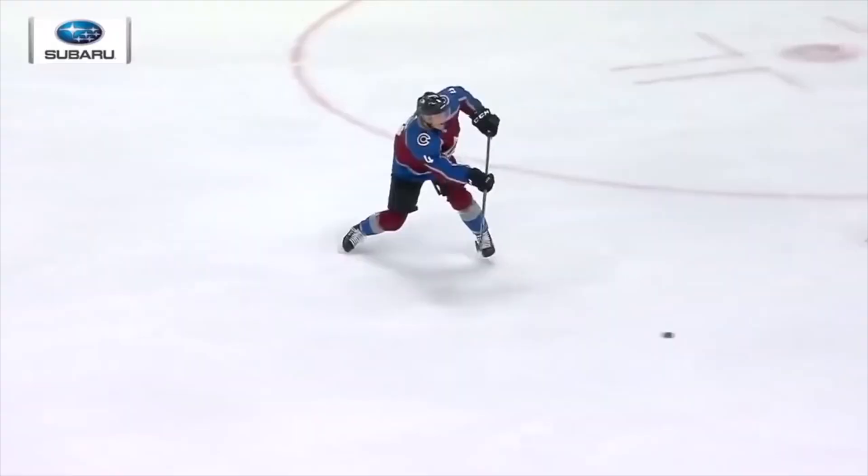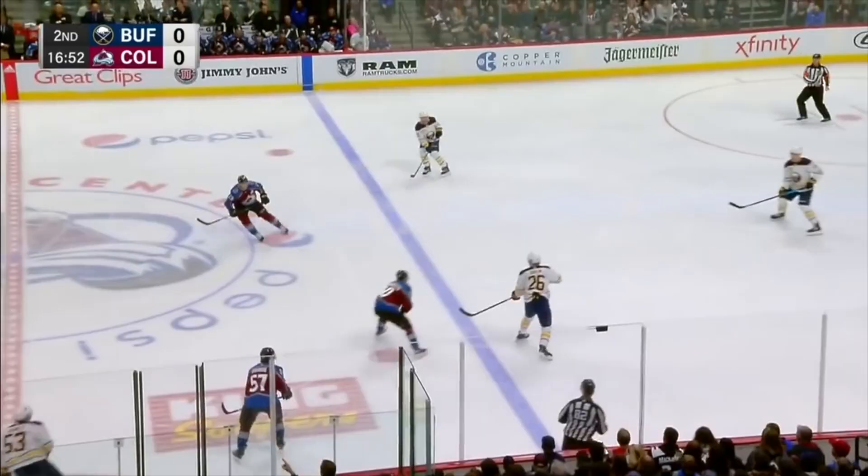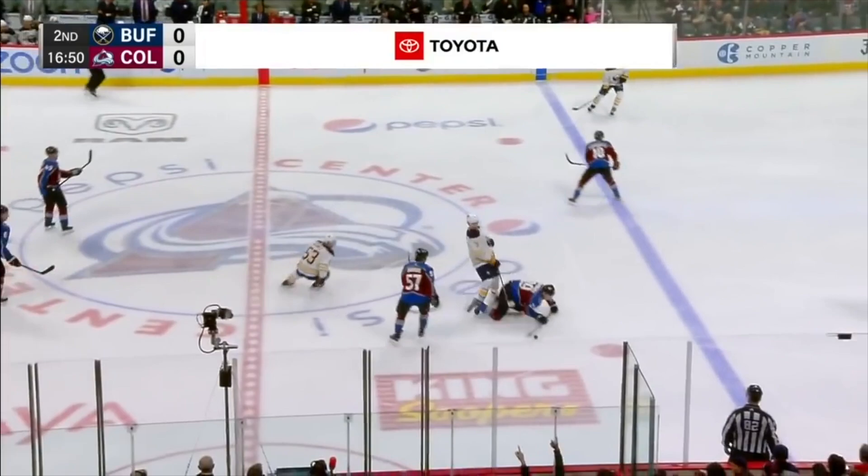Nathan McKinnon — now holds the record for most points for the Colorado Avalanche. McKinnon walking in with a shot. He scores!